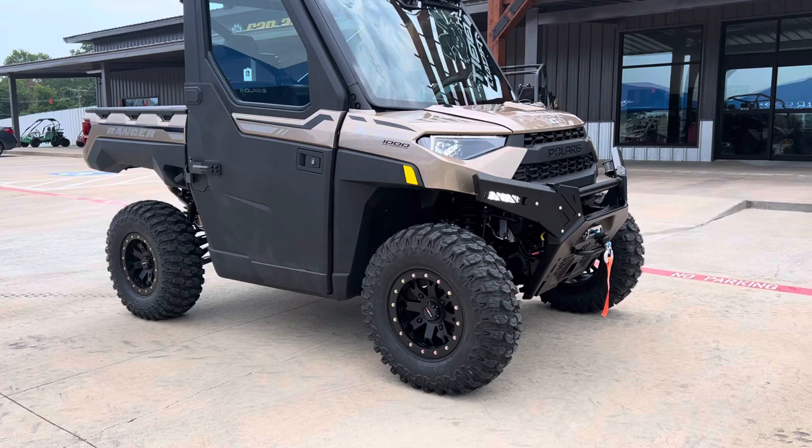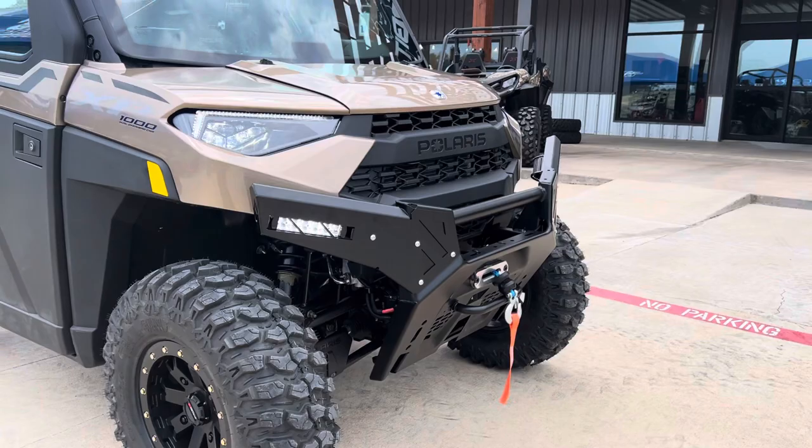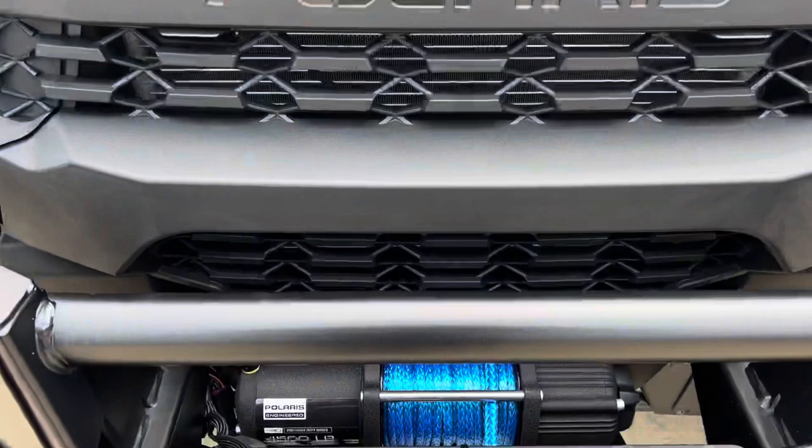We added System Three wheels on Trail Saw tires, Thumper Fab bumper winglets with LEDs built in, LED headlights and tail lights.